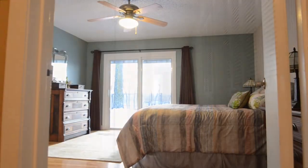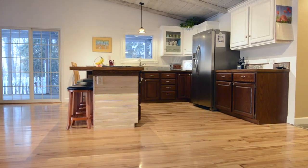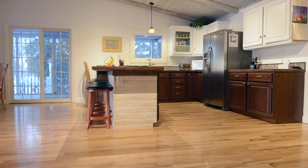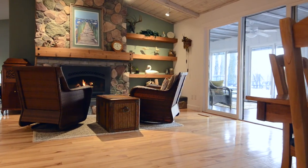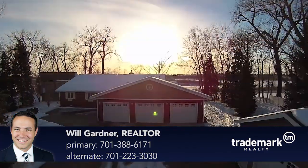Goodbye stairs — 4 bedrooms, 3 bathrooms, a laundry room, and a spacious granite kitchen are all on the same floor. All high-end appliances are included. This home is definitely one-of-a-kind. Schedule a showing right now.